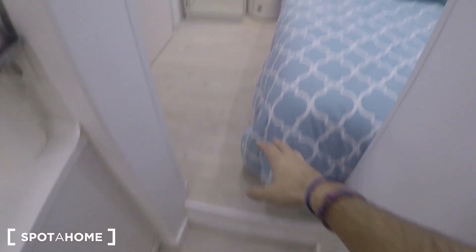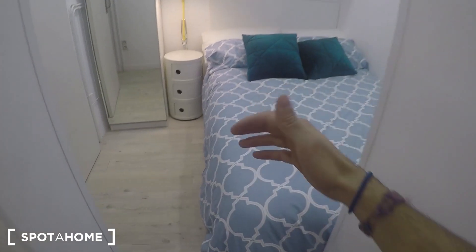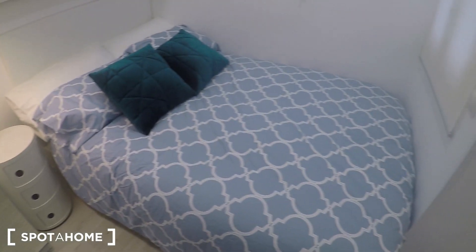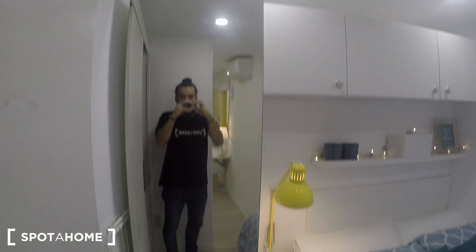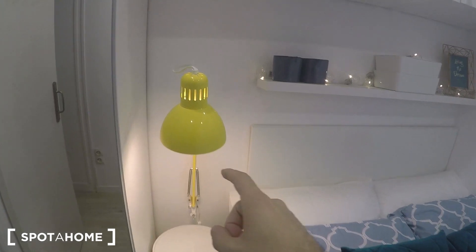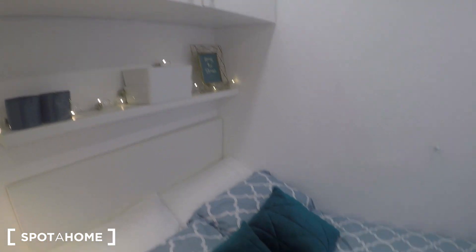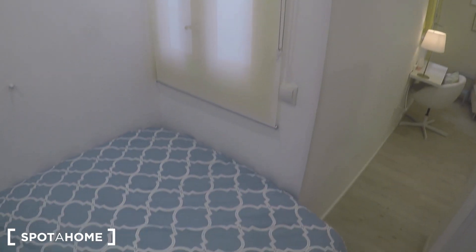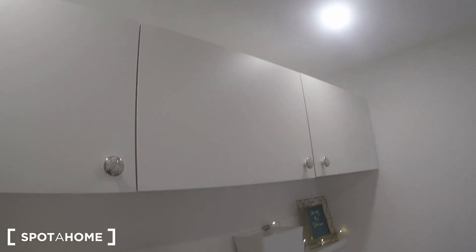There's no door dividing the bedroom from the living area, but you can hang a curtain over there to separate the two spaces. There's a little step here so be careful. This is your bedroom, with a standalone wardrobe, some modern shelving, and cool decoration. There's a window going to the same interior patio.